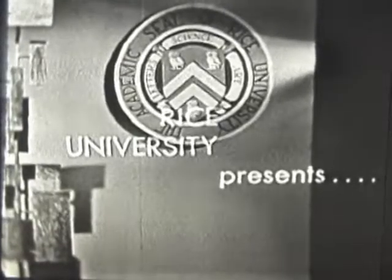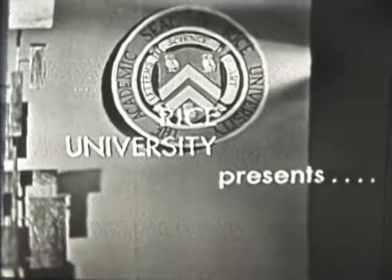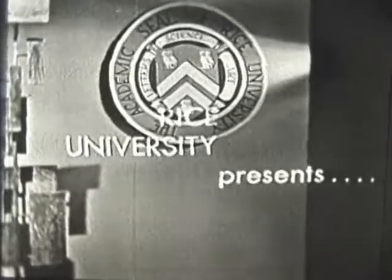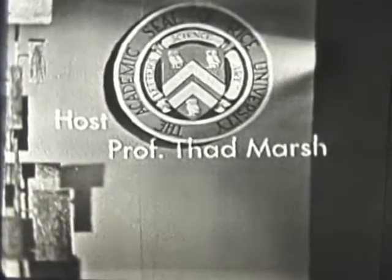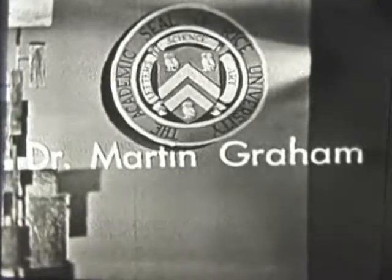KTRK Television takes great pleasure in presenting the eighth in the Rice University series, What's New? Your host for the series, Thad Marsh, with today's guest, Dr. Martin Graham.